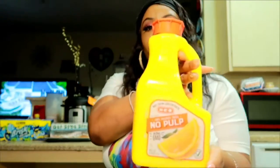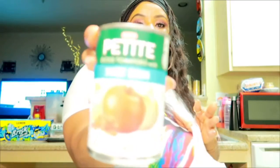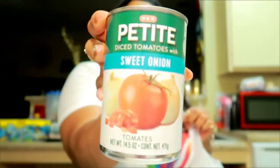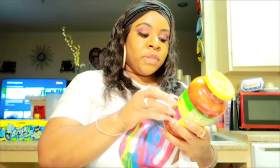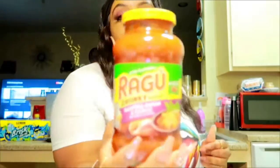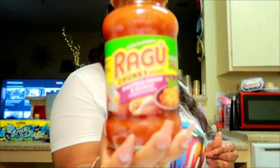I got some HEB no-pulp orange juice and it's the big kind — I was getting a small one but I decided to get the big one because it lasts a little longer. For my pasta I'll be using some sweet onion diced tomatoes; I used it the other day in some spinach rice and it was good. I also got some Ragu chunky sauce, sautéed onion and garlic — I use this with rice and garlic bread.